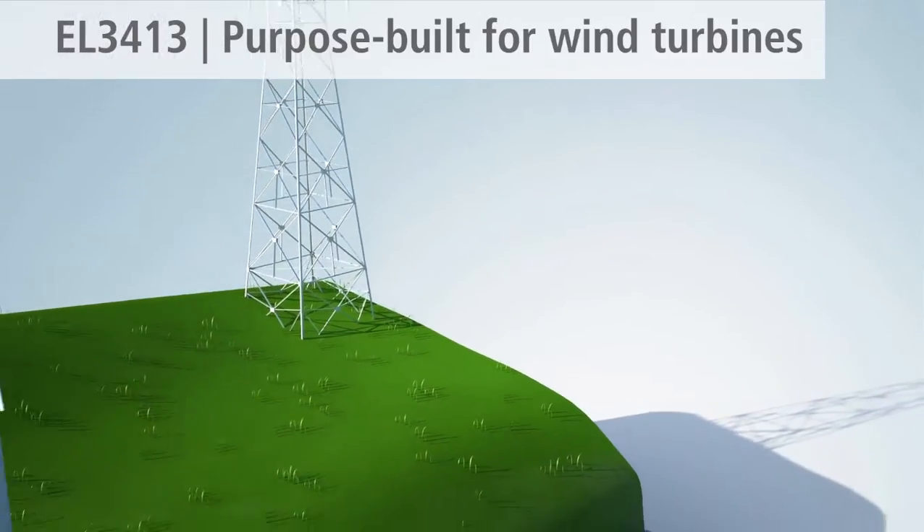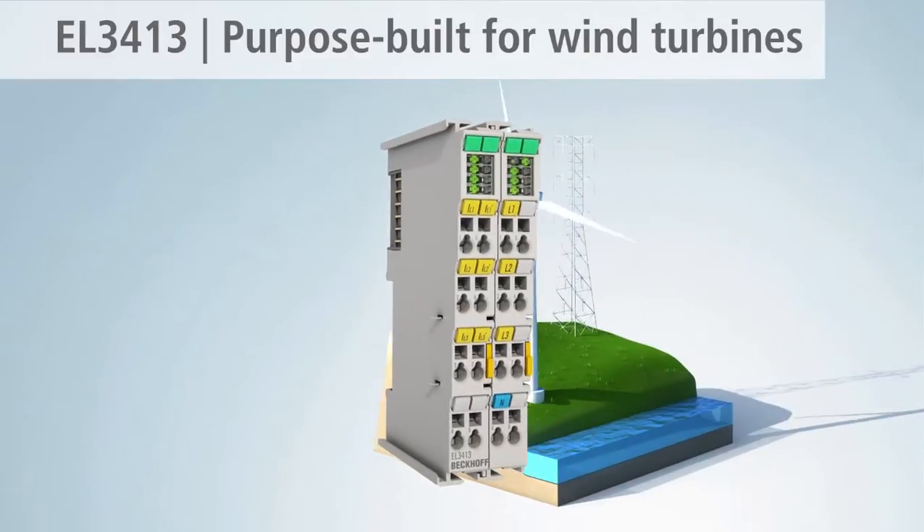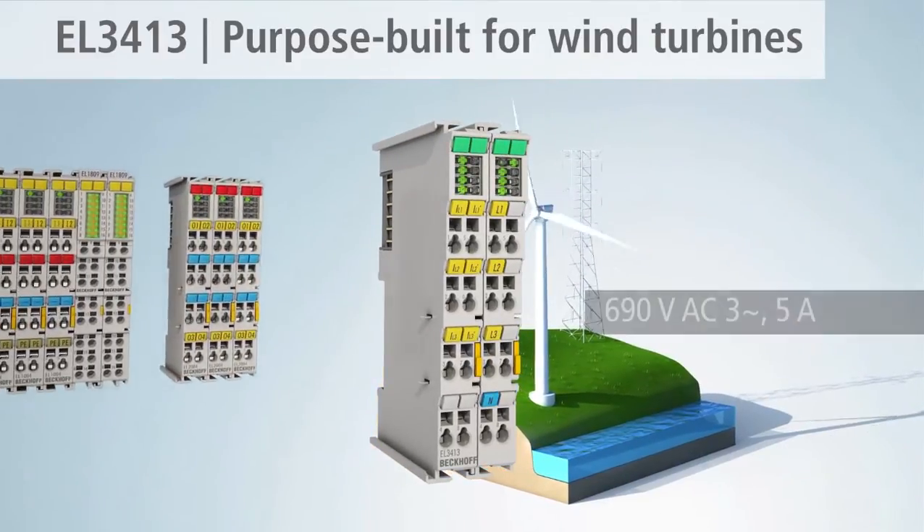With its high measuring voltage of 690 volts AC, the EL3413 is suitable, for example, for feed monitoring in wind turbines.